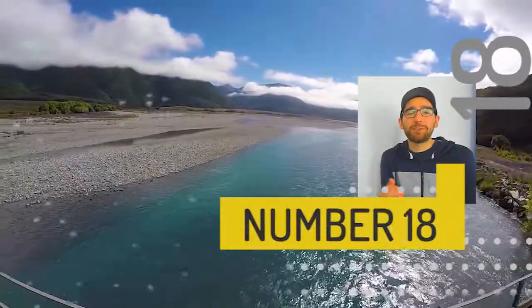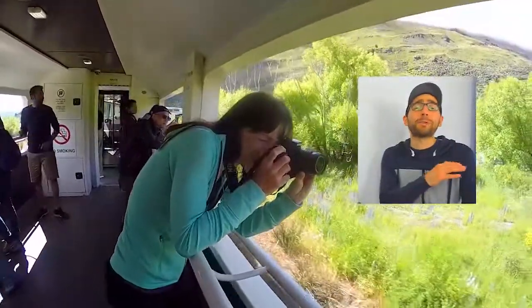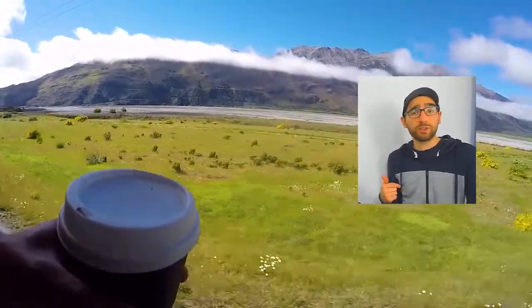At number 18 we have the TranzAlpine Train Journey. It's always ranked as one of the most beautiful train journeys in the world, and for good reason — it is absolutely stunning. You can catch it from Greymouth or from Christchurch, or even from Christchurch and return to Christchurch.